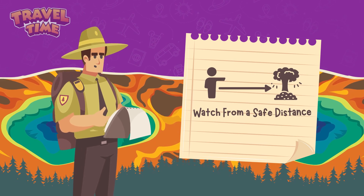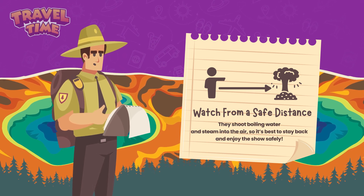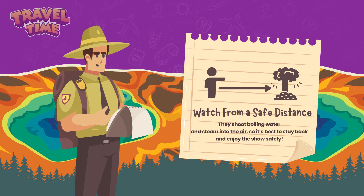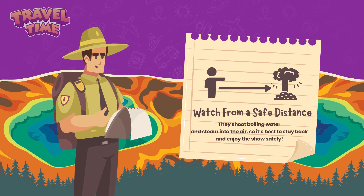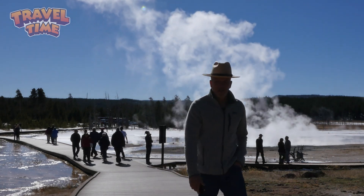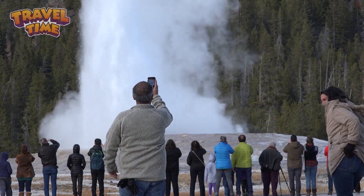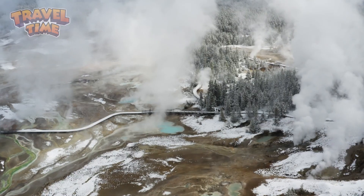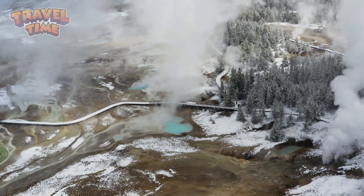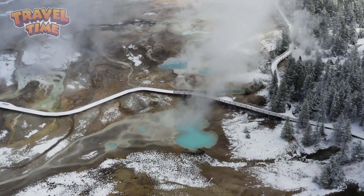Watch from a safe distance. When geysers erupt, they shoot boiling water and steam into the air, so it's best to stay back and enjoy the show safely. Yellowstone's rangers are there to protect both the geysers and the people who visit. These natural wonders have been around for thousands of years, and we want to keep them erupting for thousands more.